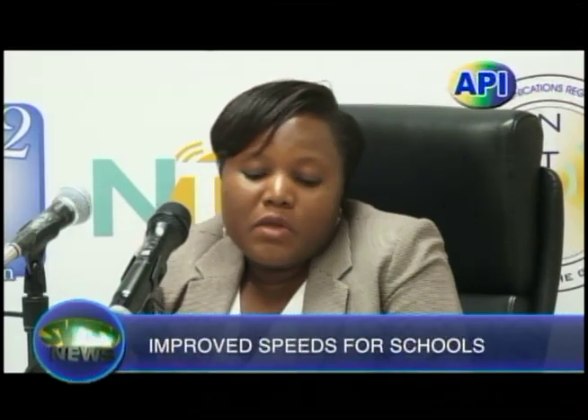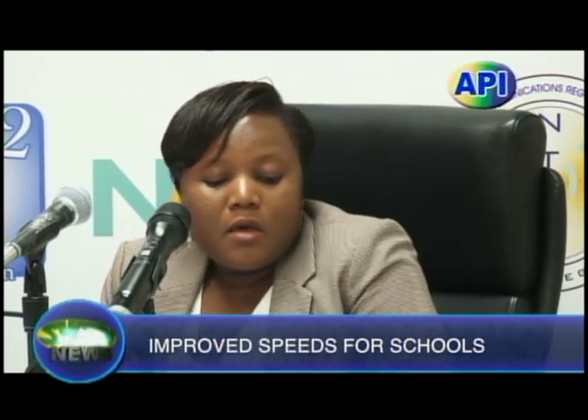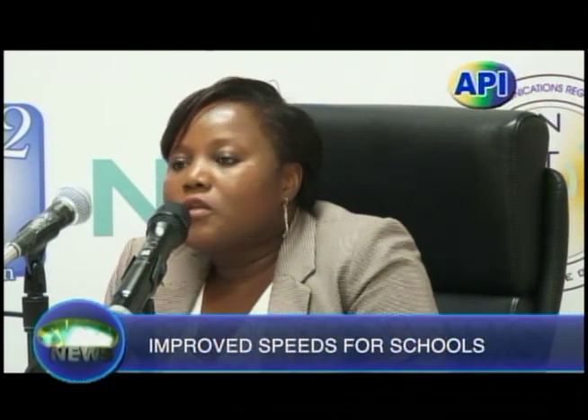Knights said he hopes that when they set the contract today, they can get some of these speeds in place, especially in secondary schools, before the end of the year.